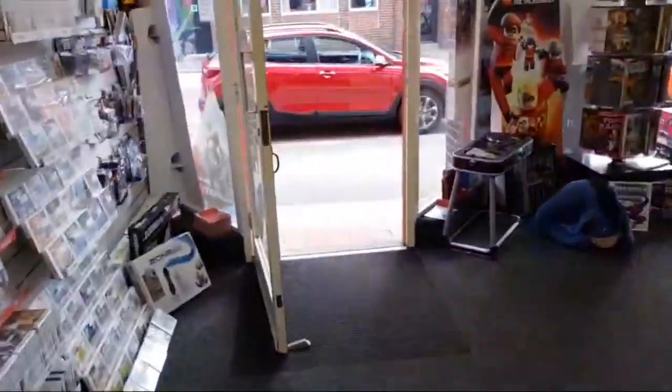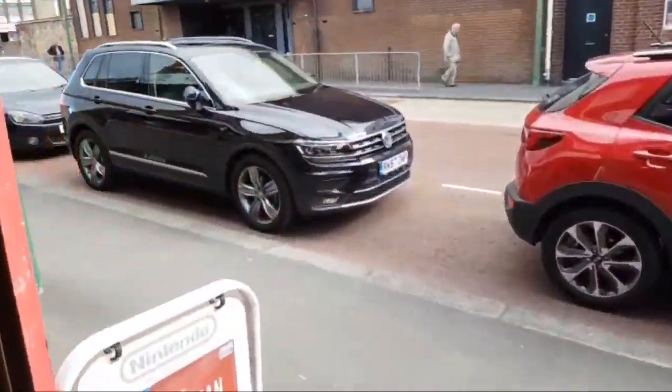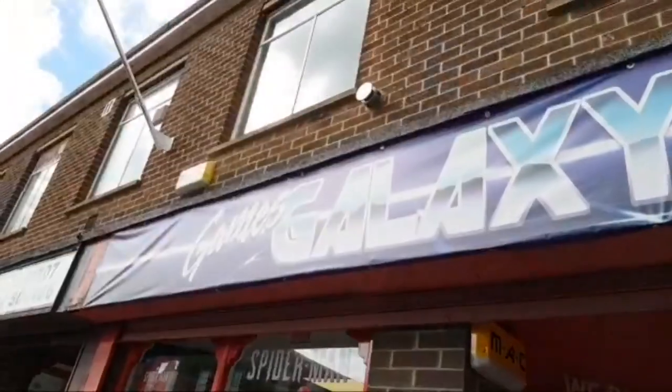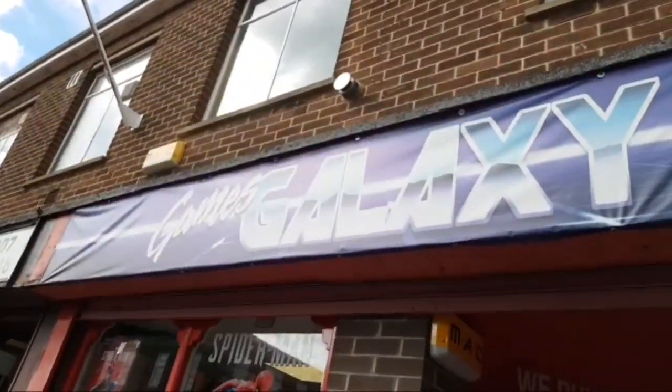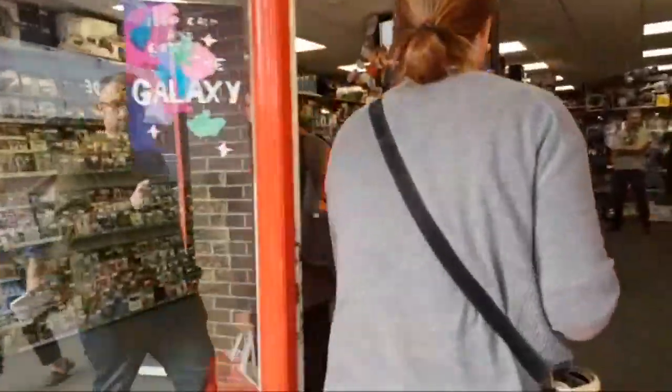Hello, we are live at Games Galaxy. I came here a year ago and we're doing an update video. Here's the outside of the shop. So we are live — hopefully you're coming through fine on the internet, on the Wi-Fi.